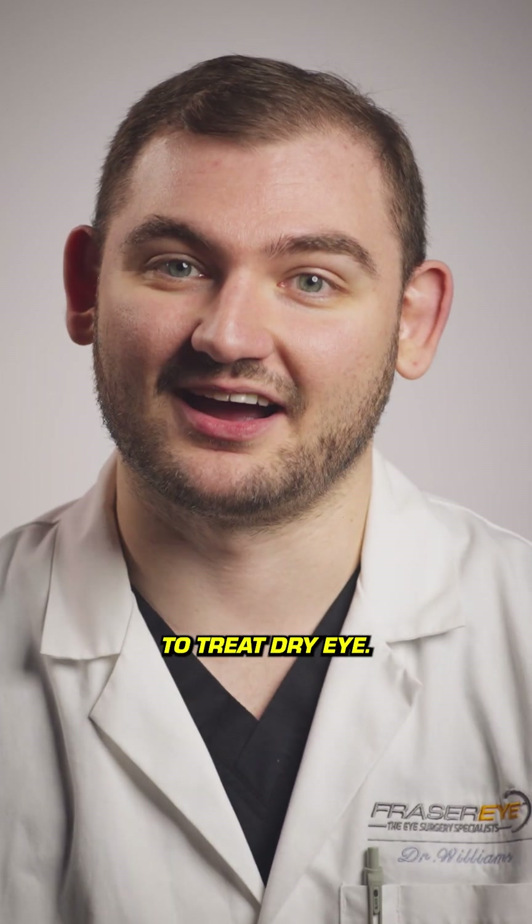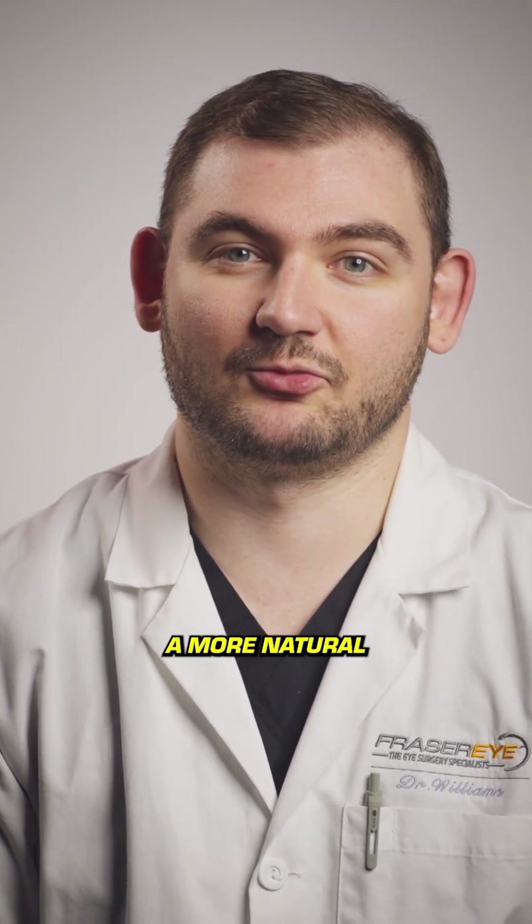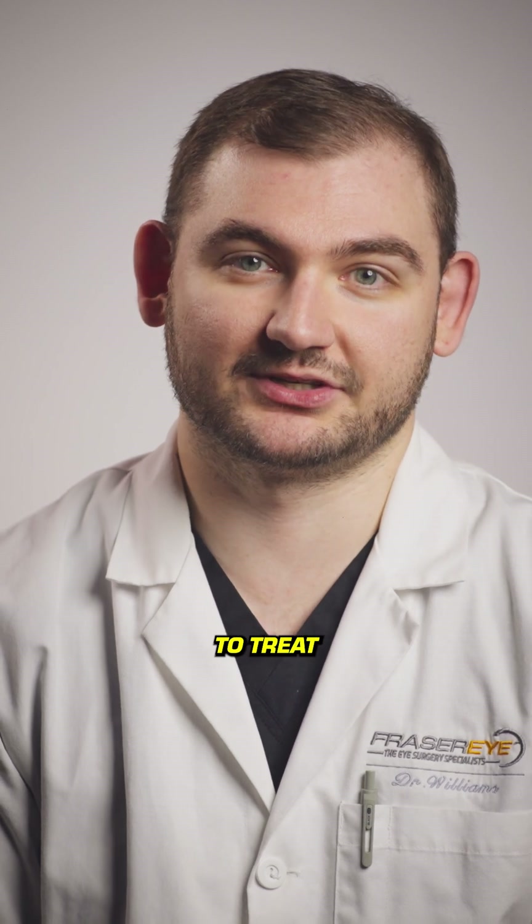Here's how we can use your blood to treat dry eye. Autologous serum drops, or more simply serum tears, are considered a more natural or holistic way to treat your dry eye.